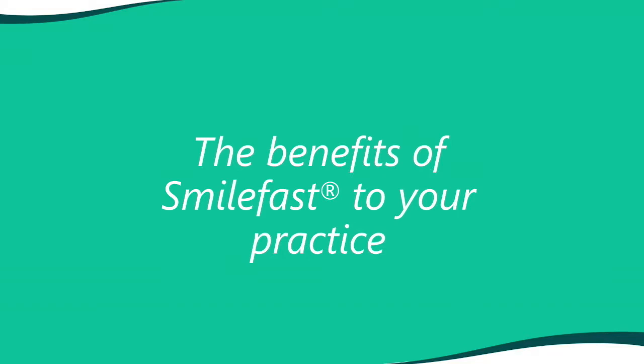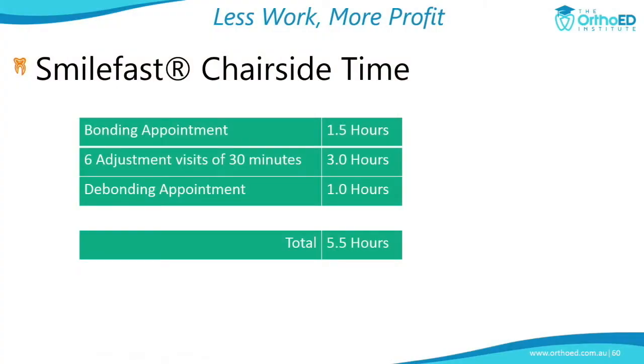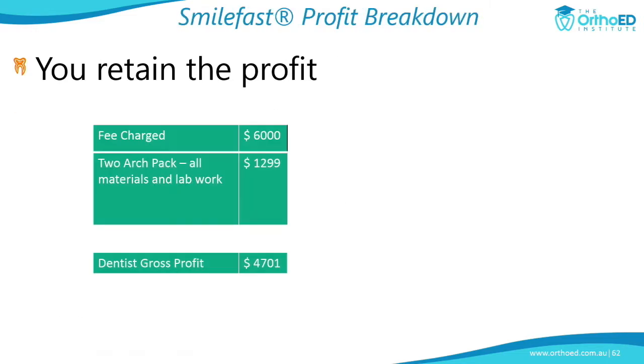The benefits of SmileFast to your practice — is it profitable? The chairside time for an average SmileFast case is about five and a half hours: an hour and a half for banding, an hour for bonding, three hours for six adjustment visits. Most of this can be delegated to the hygienist. If you have a hygienist or therapist, your doctor time is only one hour. That's seven to ten patient appointments, three to five hours of total chairside time, but just one hour of total doctor time, over a six-to-nine month average treatment.